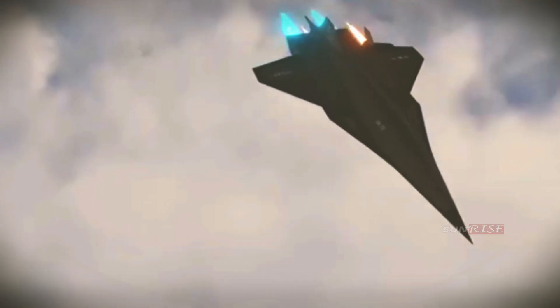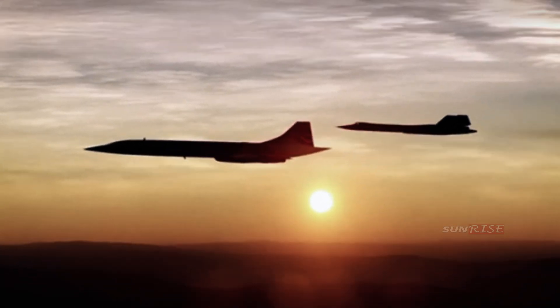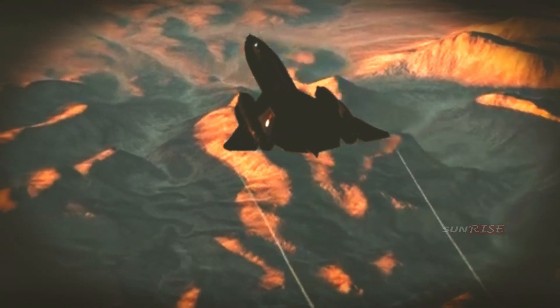Part of a family of spy planes built to roam enemy territory without being shot down or even detected, in the days before satellites and drones, the black paint designed to dissipate heat earned it the nickname Blackbird, and combined with the sleek lines on the long fuselage, made the plane appear different from anything that had ever been seen before — a design that has not lost an iota of its brilliance.